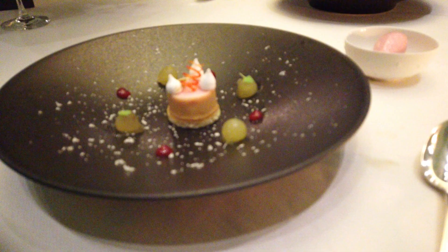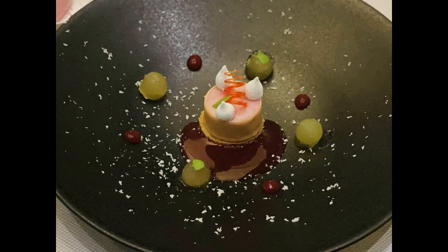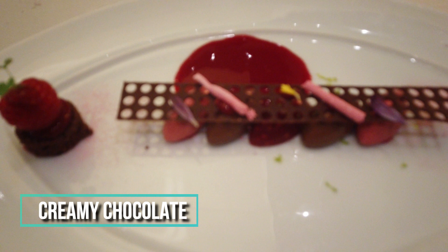Dessert time. We had a really good peach mousse with verbena and Calcutta tea. It's really tasty — not too sweet actually, which is my liking. And of course, given that this is in Belgium, we had creamy chocolate of all kinds, obviously made in Belgium. It was not disappointing.